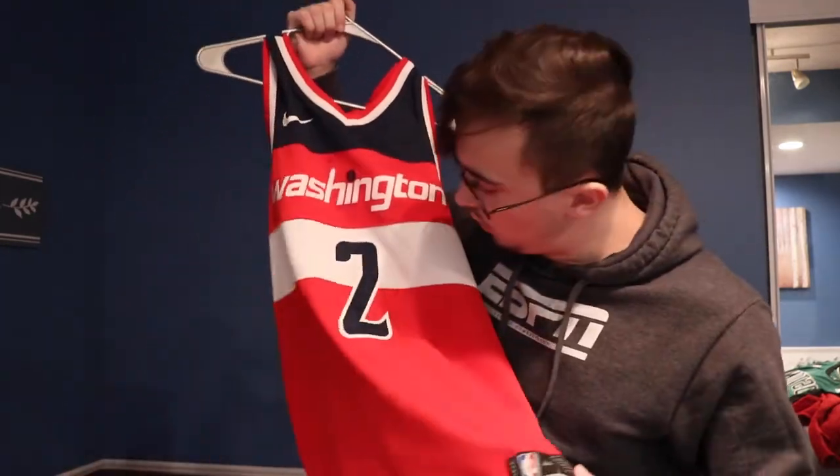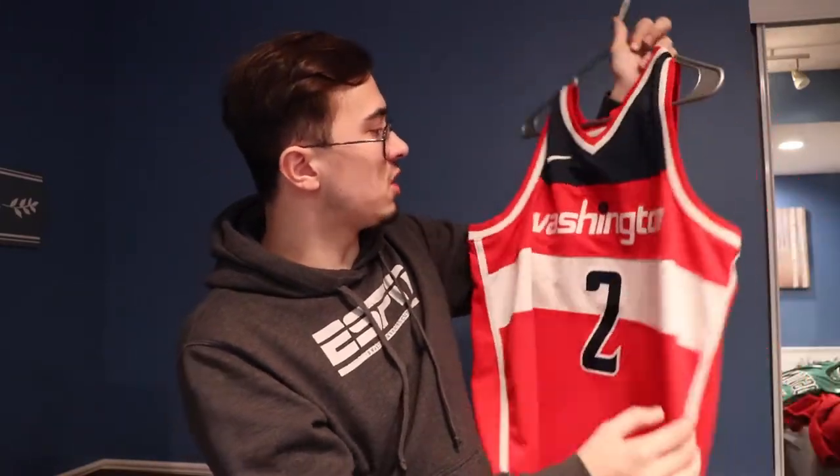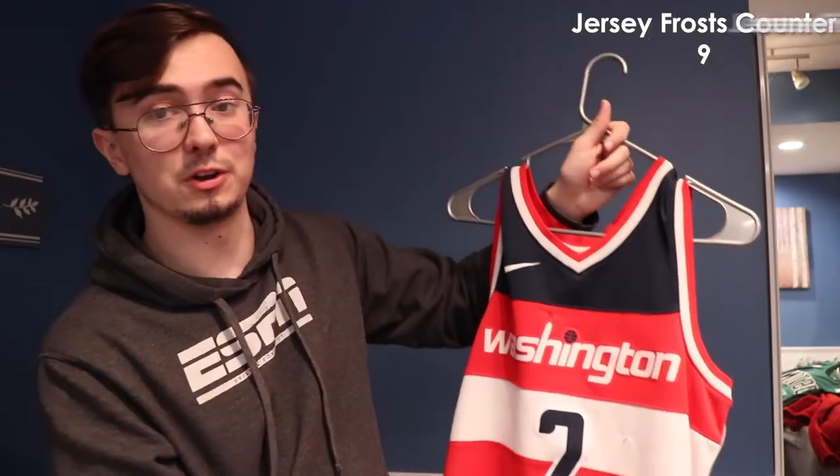Last of that stack — I have a John Wall Wizards jersey, because I don't care what anybody says, I got this after he got traded too. John Wall is always a wizard in my heart. I wore this so much that it's not in good quality anymore — you can see fuzz poking out. This came from the NBA store, not Jersey Frost. I've actually found my Jersey Frost jerseys have held up better than my NBA store jerseys.